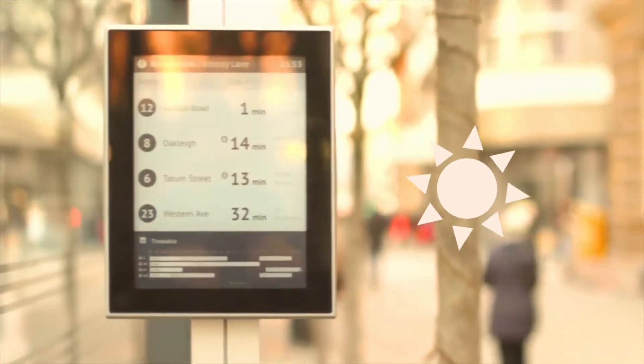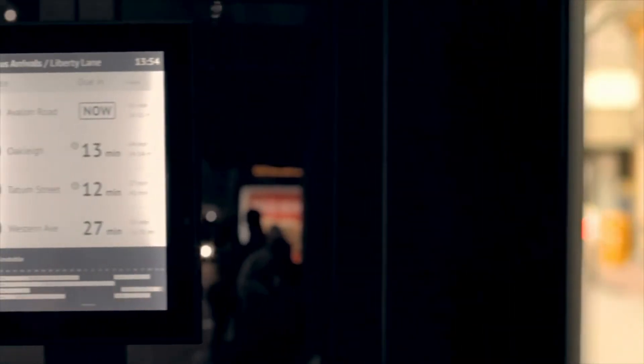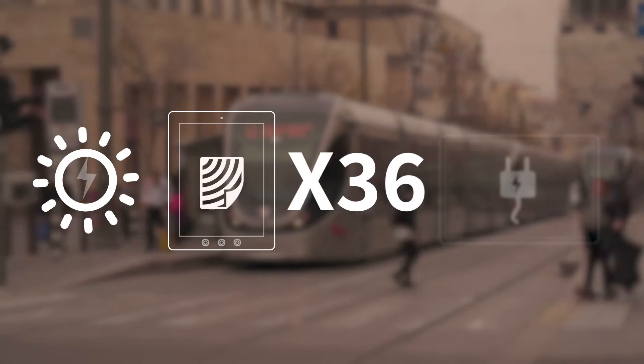The viewing quality is unprecedented. In the bright Israeli sun or with LED lighting at night, the screens are sharp and clear. They are 36 times more energy efficient than similarly sized LCDs.